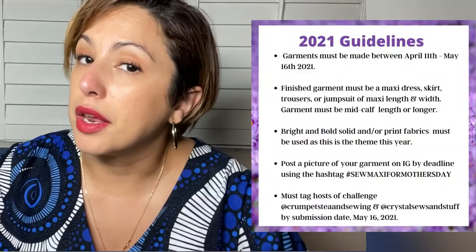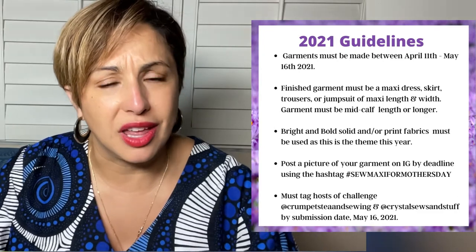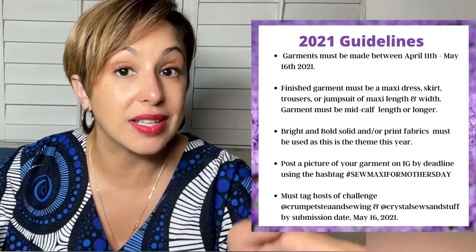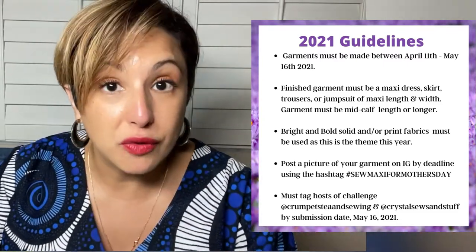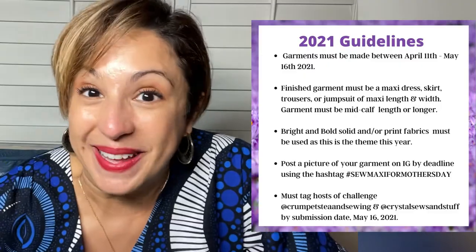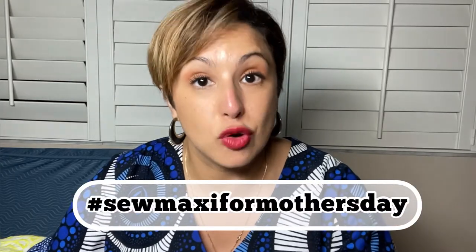Now let's talk about the rules. Rule number one: you have to sew a maxi. Make it bold and bright. Make sure your maxi was sewn between April 11th and May 16th — the last day to post your picture to Instagram is May 16th, which is after Mother's Day. Enjoy Mother's Day, enjoy it with mama, and then post your pictures. Use the hashtag Sew Maxi for Mother's Day, and tag Crystal at Crystal Sews and Stuff as well as Tea at Crumpets Tea and Sewing. You have to tag both of them and use the hashtag to get your entry counted.